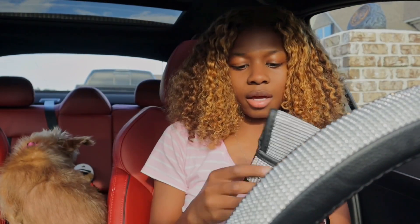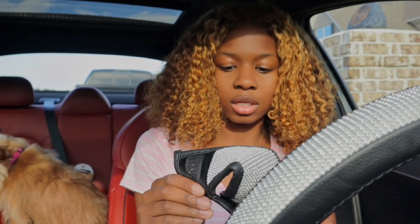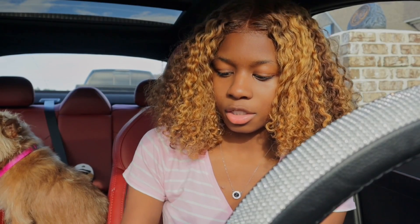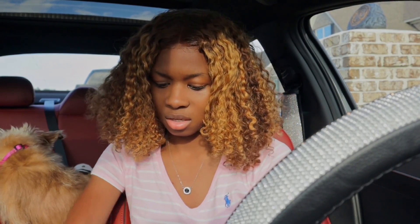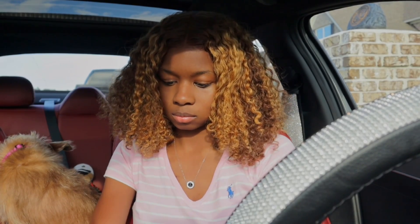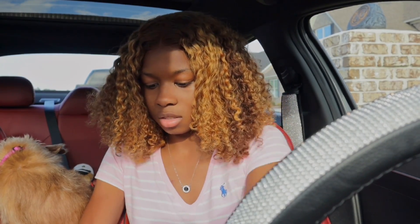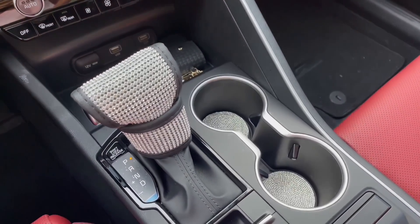The next thing I have is this — it goes on the gear shifter. I'm gonna go ahead and put that on there. Oh, does it fit? Okay, yeah it does fit, it's just not as tight as I thought it would be. That is cute!